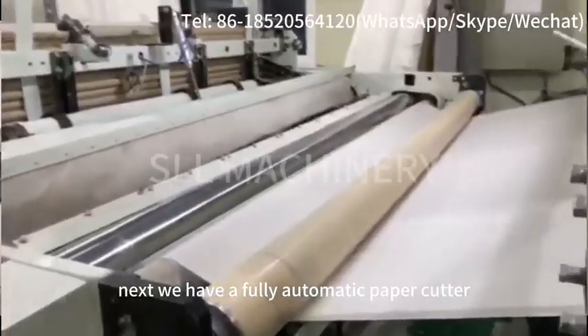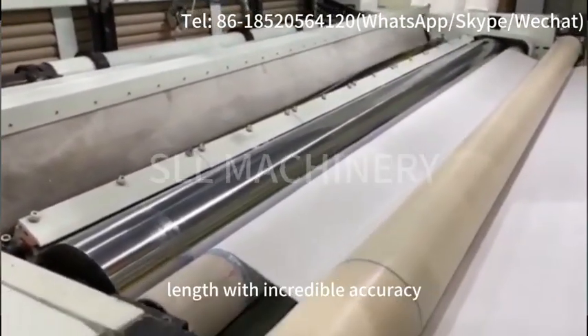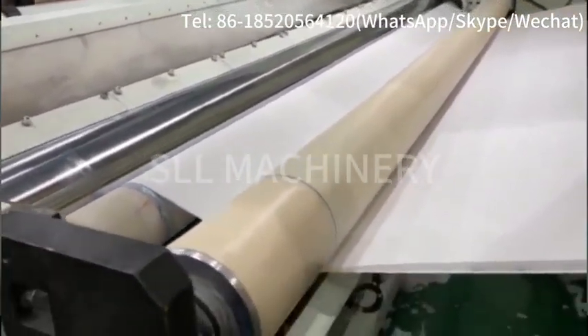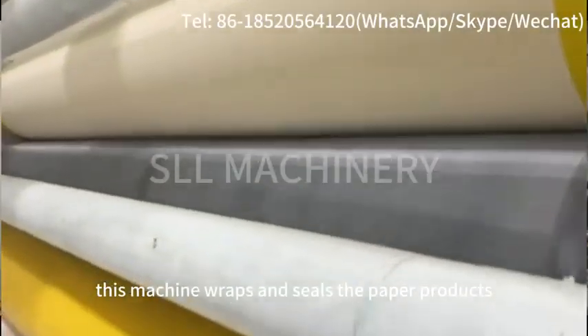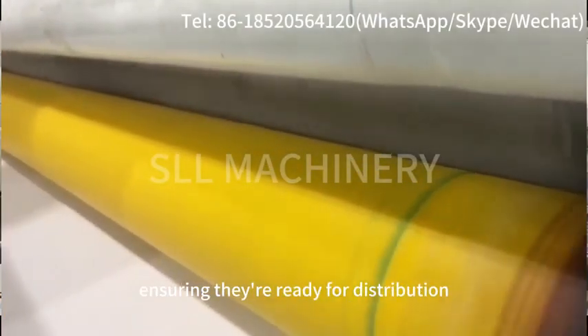Next, we have a fully automatic paper cutter, which slices the paper into the desired lengths with incredible accuracy. Finally, the fully automatic packaging machine takes over. This machine wraps and seals the paper products, ensuring they are ready for distribution.